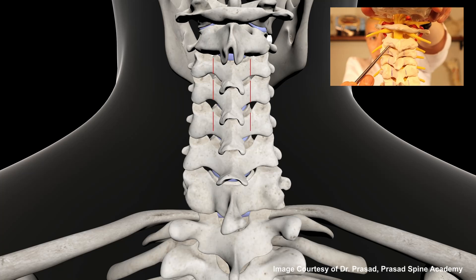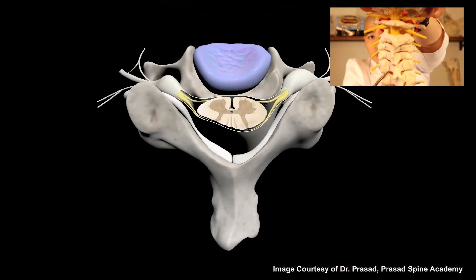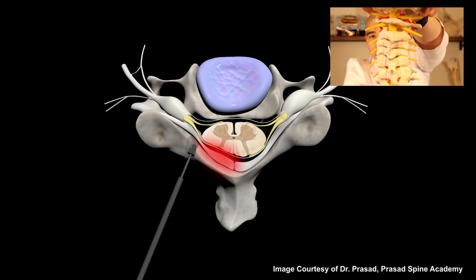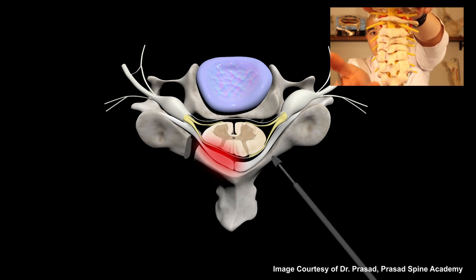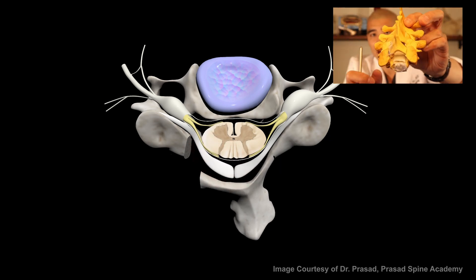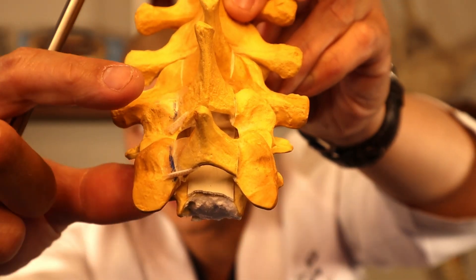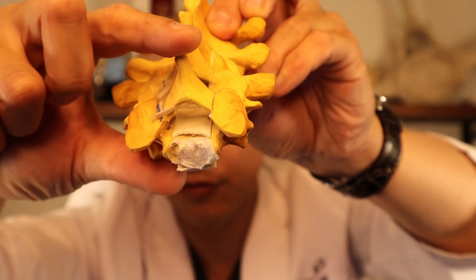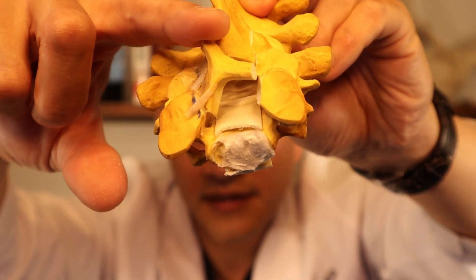For a laminoplasty, we go to the back and basically make a full cut all the way through the bone on one side. On the other side of the lamina, we make a cut through only part of the bone — we call it a green stick fracture — so each individual segment can actually hinge open. That allows the spinal cord to flow back. It's essentially like a little trap door at each segment.